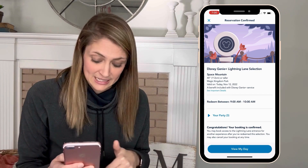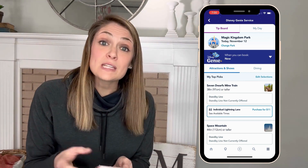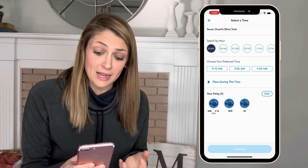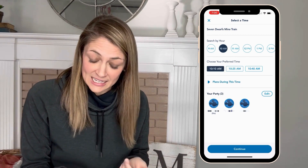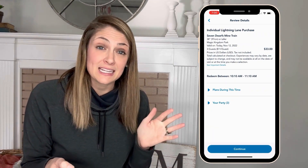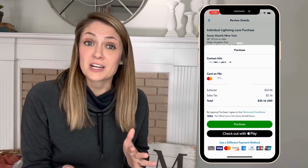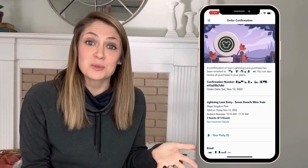If you want to purchase an individual Lightning Lane selection, return to your tip board, scroll to find that attraction, and tap the bar with the purchase price. Individual Lightning Lane prices can change daily. With individual Lightning Lane selections, you do get to choose your return time. In this scenario we want to ride around 10 o'clock, so we tap 10 a.m. and select that time, then tap continue. You'll see the total price for your entire party, tap continue, and then tap purchase. You'll be taken to a confirmation screen confirming you purchased that individual Lightning Lane selection.